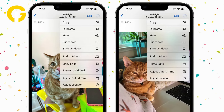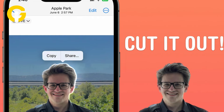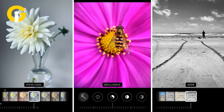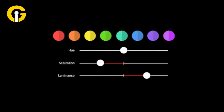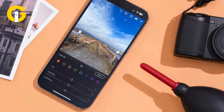Copy and Paste a Photo Edit. Users can use this awesome feature of the native Photos app to copy and paste an alteration into another image. If the user captured a few photographs with the same lighting and backdrop and wanted to alter them by adjusting the filter, brightness, saturation, etc., instead of editing each picture individually, the user may edit one and then apply the changes to the others.